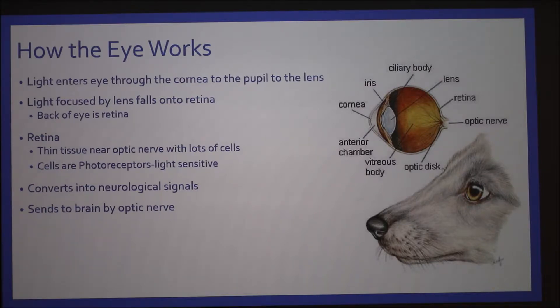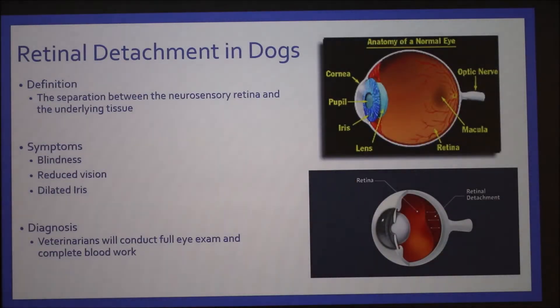By the way, the optic nerve is the largest nerve in the body. Retinal detachment in dogs is the separation of the neurosensory retina and the underlying tissue. As you can see in the top picture, the retina is the back of the eye, and the underlying tissue is below it.